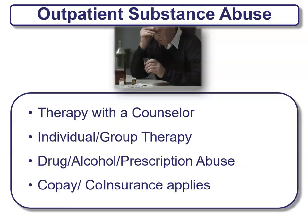Outpatient substance abuse is also offered as a benefit. This is usually seen as therapy with a counselor and can be individual or group depending on your need. Drug, alcohol, and prescription abuse services are provided. There is usually a co-pay or co-insurance — more for individual, a bit less for group, since you get one-on-one care versus a group setting.